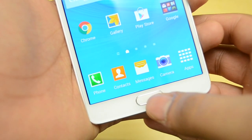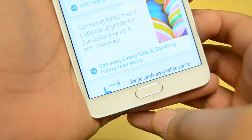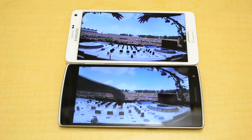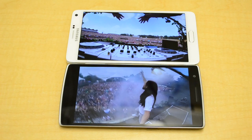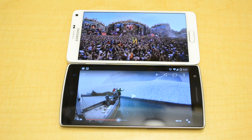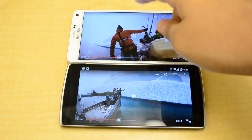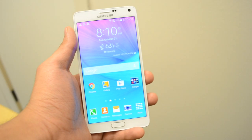Now, something that the OnePlus One has an advantage over the Note 4, which I wish Samsung could have improved upon, is the volume. So let me know which device sounds better by posting a comment below. The best part about the OnePlus One is that it's only $299, whereas the Note 4 can go upwards of $800 if you buy it without a contract.